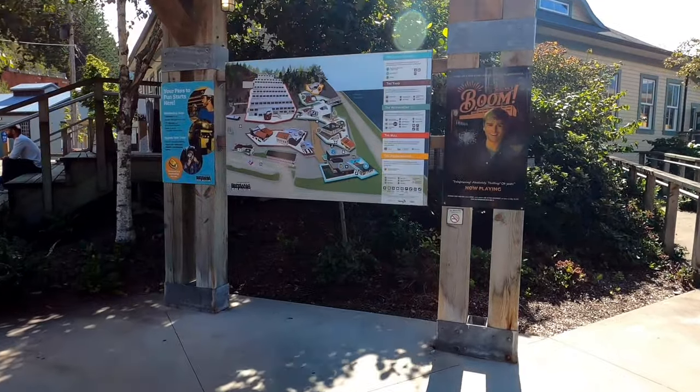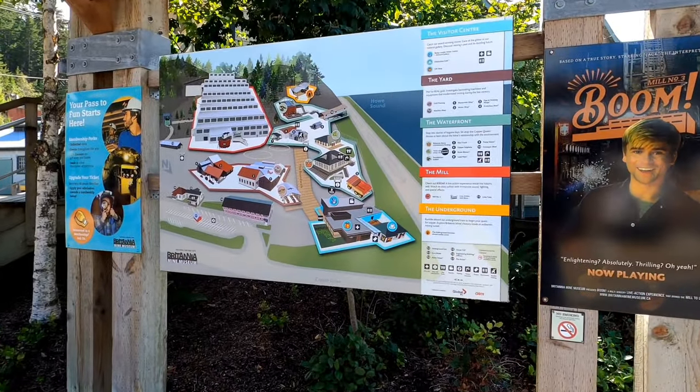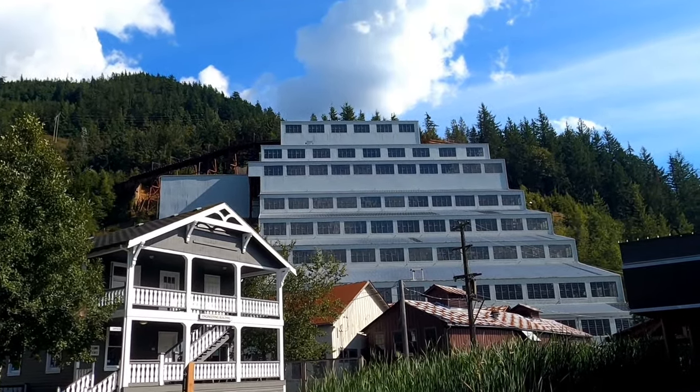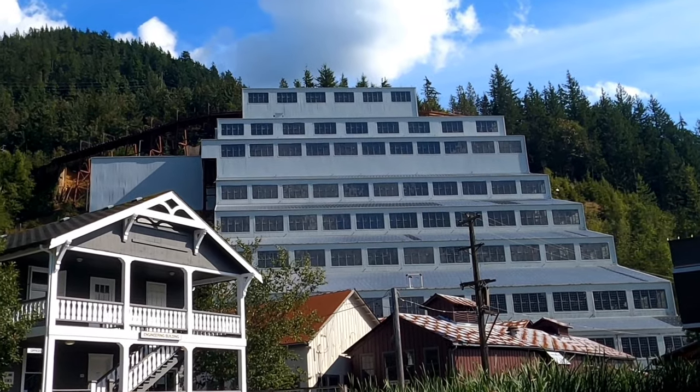In 1987, Britannia Mine was designated as a National Historic Site. The most iconic building on site is Mill 3, also known as the Concentrator — a 20-story gravity-fed building used for ore processing.